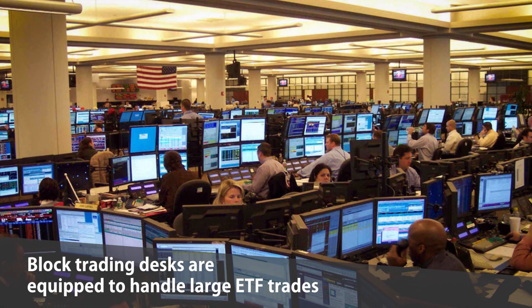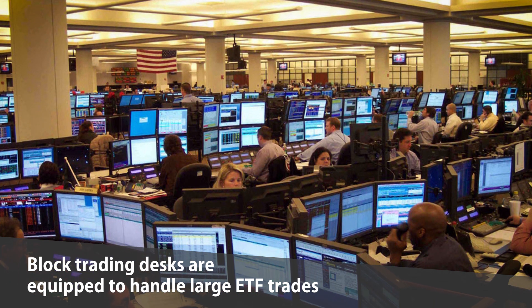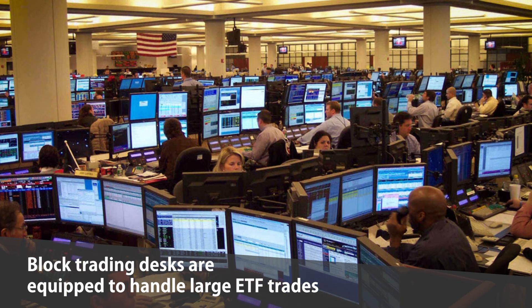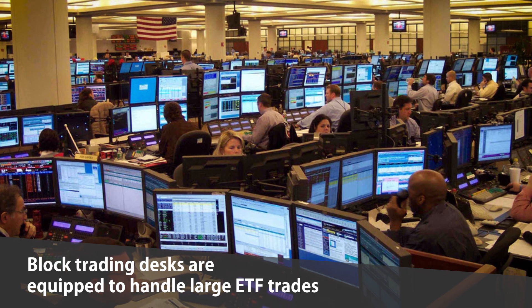When it comes to large ETF trades of 10,000 shares and up, be sure to contact your brokerage firm's block trading desk, who can help tackle these types of large ETF trades. A block desk might be able to find and access unseen liquidity in the market where your ETF trades and help you implement the trade in smaller, digestible increments.